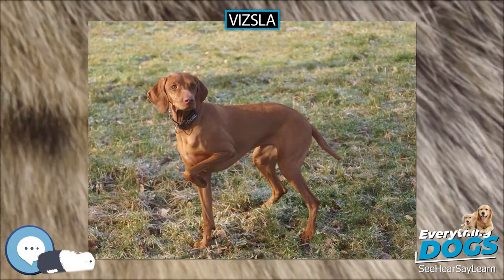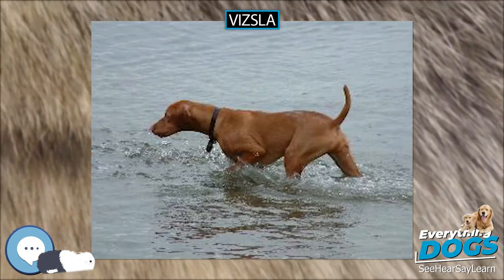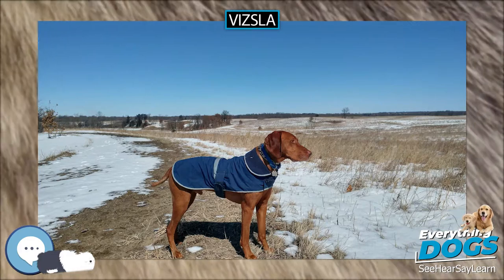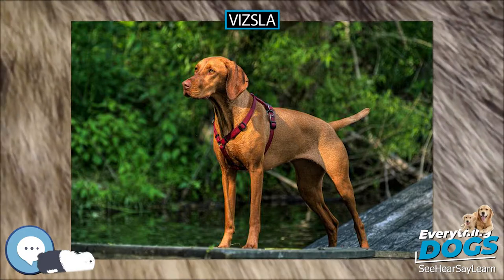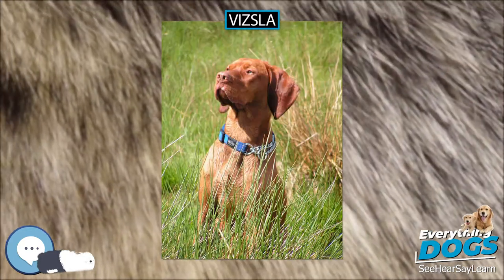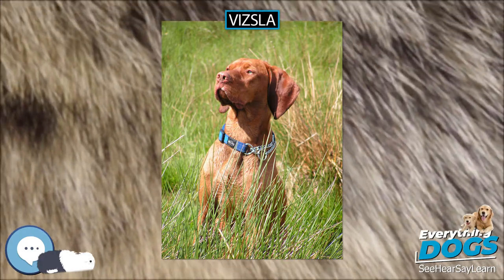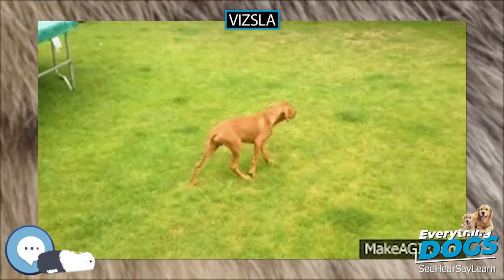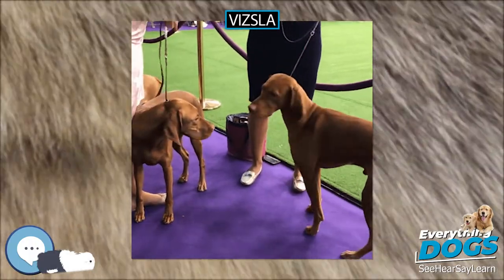Vizslas are very high-energy, gentle-mannered, loyal, caring, and highly affectionate. They quickly form close bonds with their owners, children, and even strangers. They are often referred to as Velcro dogs because of their loyalty and affection. Vizslas will cry or whine when they feel neglected or unhappy. Some will bark at strangers if they feel their space is being invaded, and they are very good guard dogs when trained to be so.